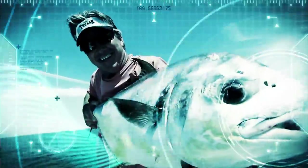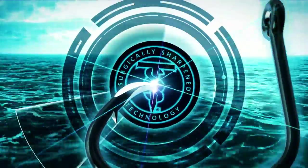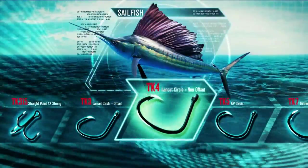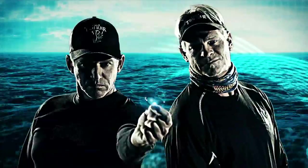Arm yourself to the teeth with Laser Trokar, the first surgically sharpened hook in the world for faster penetration and unmatched holding power. Forged in America from ultra-high carbon steel, featuring the deadly three-sided Trokar point, Laser Trokar hooks bring big-time stopping power to big-game fishing. Rule the ocean with Laser Trokar.